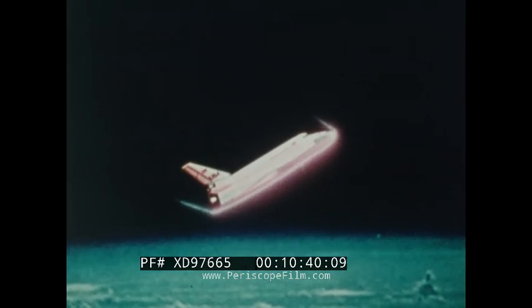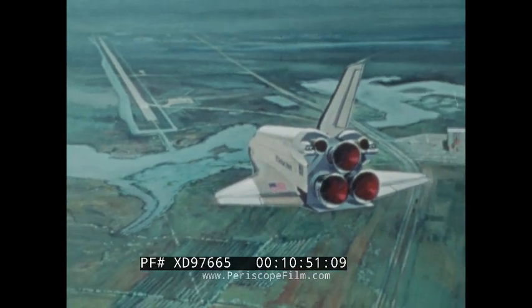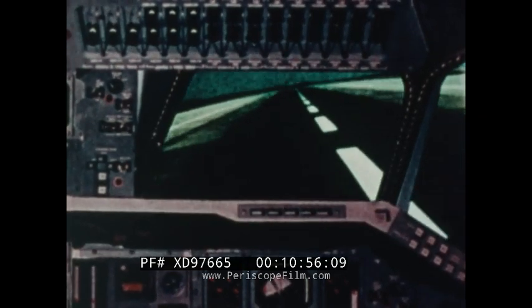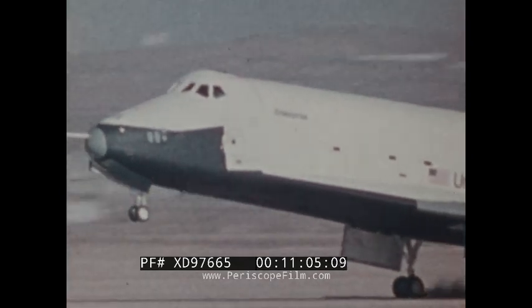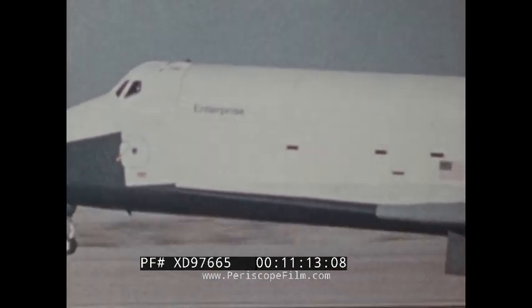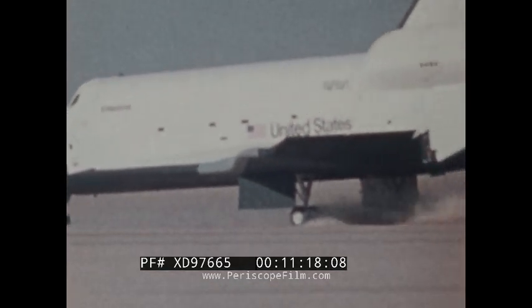Re-entering the Earth's atmosphere, the spacecraft must withstand temperatures up to 2,300 degrees Fahrenheit. The orbiter may be used more than 100 times, and because it touches down on land, it eliminates the expensive recovery at sea necessary for Mercury, Gemini, and Apollo missions. As a reusable transportation system to Earth orbit, the space shuttle will offer the workhorse capabilities of earthbound trucks, ships, and planes as the United States explores and exploits the frontiers of space.